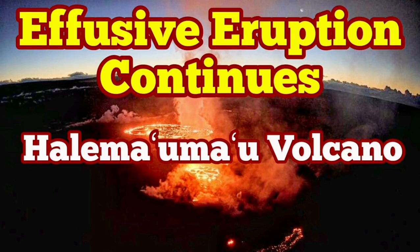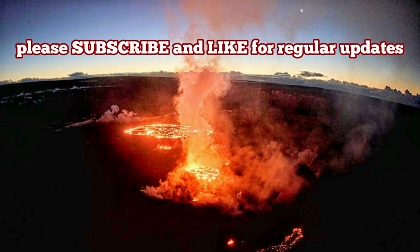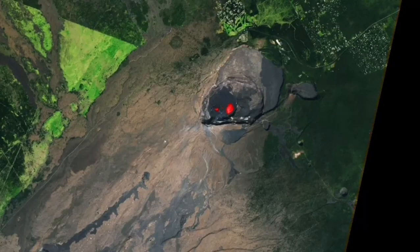The Fuseb eruption continues at the Heilomau-Mau volcano — we should call it a volcano. This is now becoming the major erupting point in the Kilowa volcano.